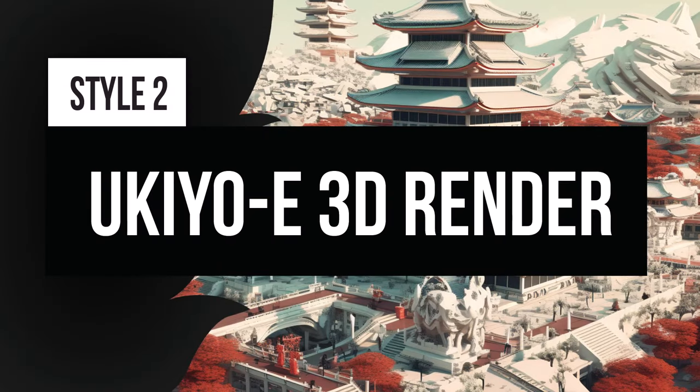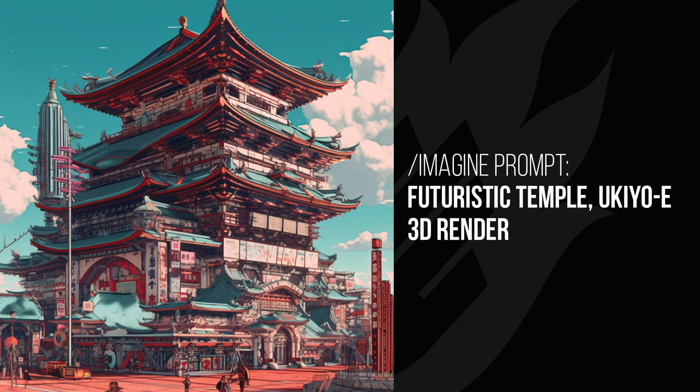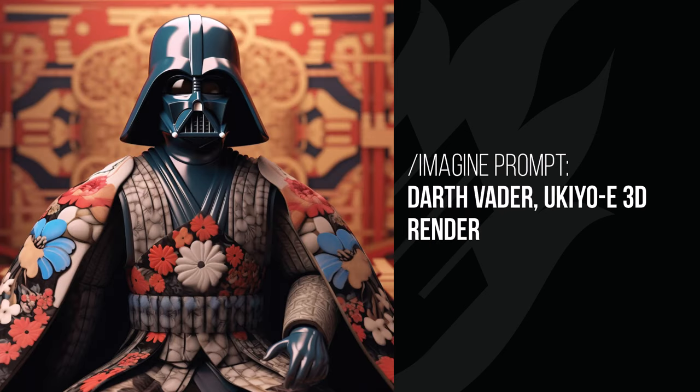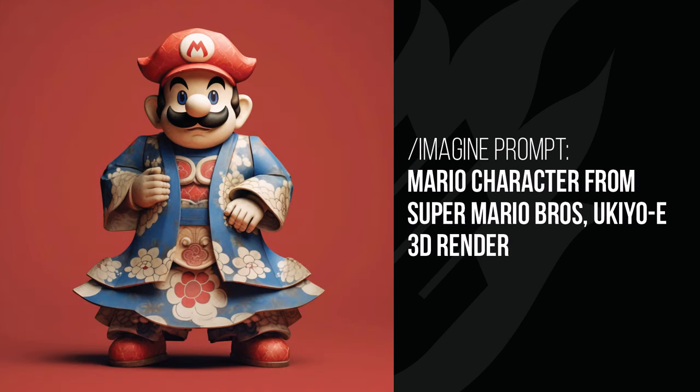You can also add 3D render to ukiyo-e to get a very interesting effect. I've got the woman's face again but this time she's got a bit of depth — the same style but with that 3D look. The temple once again looks a little more 3D, and Darth Vader is dressed in more of a traditional Japanese style with flowers all over it. The Incredible Hulk is a little less influenced but still has that look with a three-dimensional shadowing and lighting added.